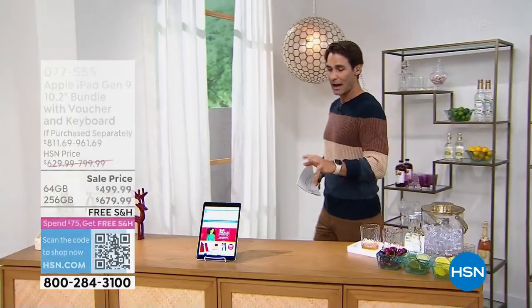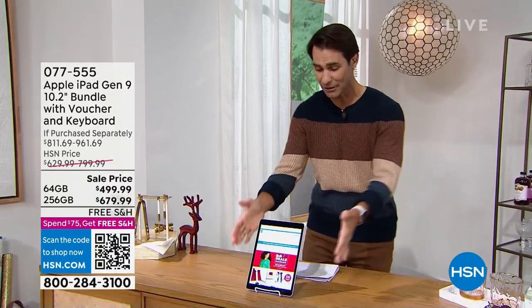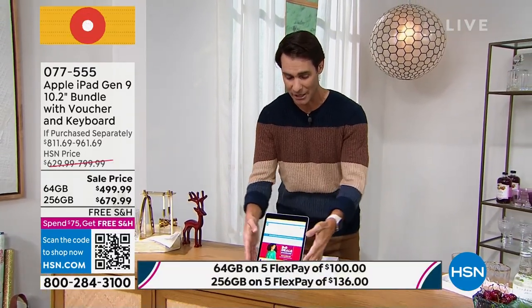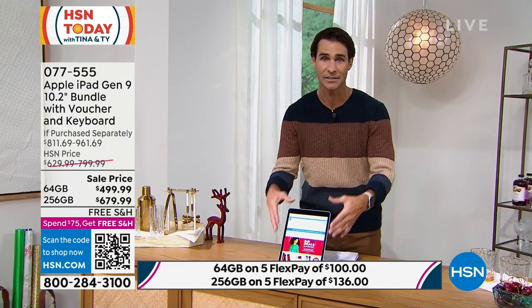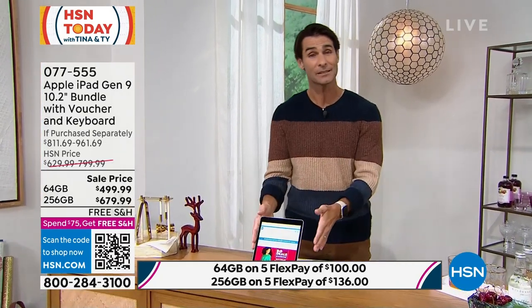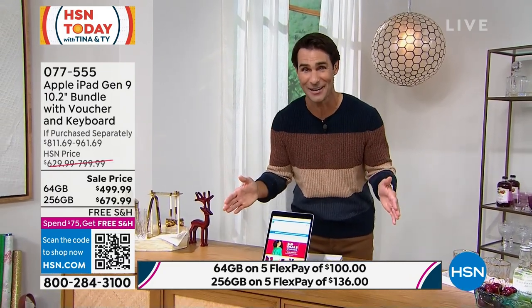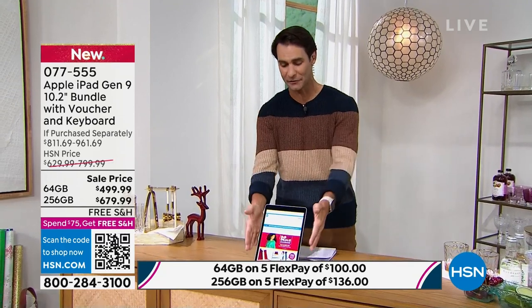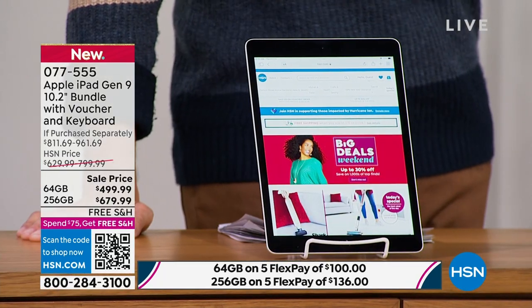The latest generation of the Apple iPad — the company that started the whole tablet craze. This is the latest generation with a 10-inch screen. The bundle you're getting from HSN includes the keyboard, the case, and the headphones. You're getting to keep it until the end of January before you even have to decide if you want to keep it or not — you can even return it up until the end of January. It's a great bundle with colors to choose from.